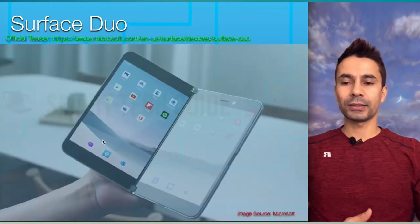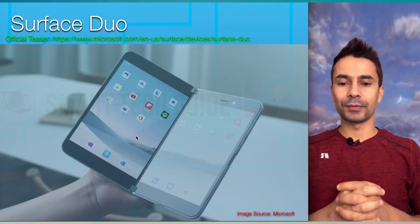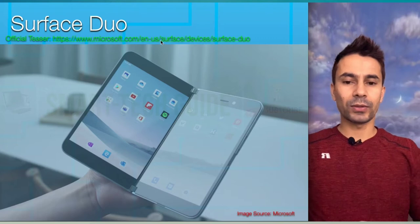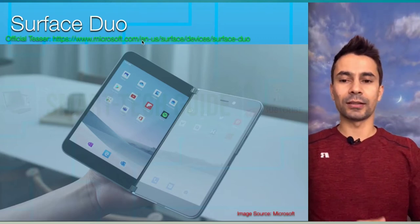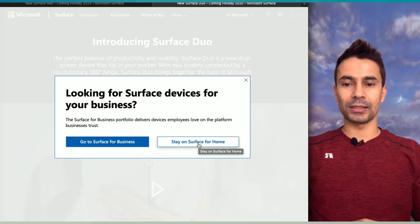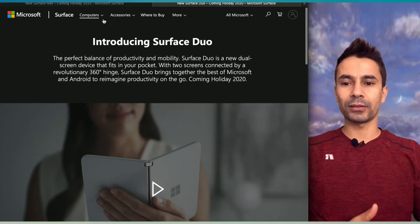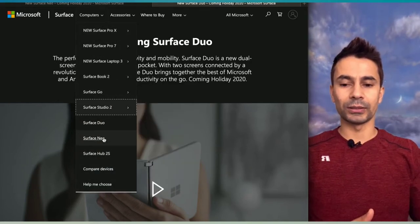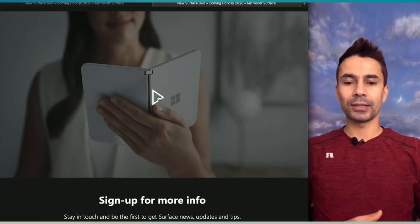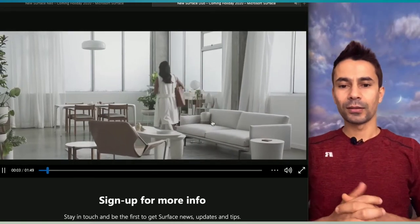Now about Surface Duo and Surface Neo — this picture I grabbed from Microsoft is a prototype; it's not on the market yet. Feel free to watch the official teaser from Microsoft. You can go to the Microsoft site, or I'll paste the link in the description. On the Microsoft site, go to computers and there are links for both Surface Duo and Surface Neo.